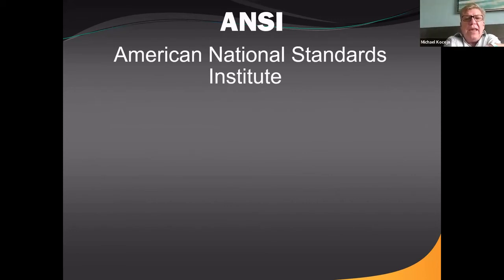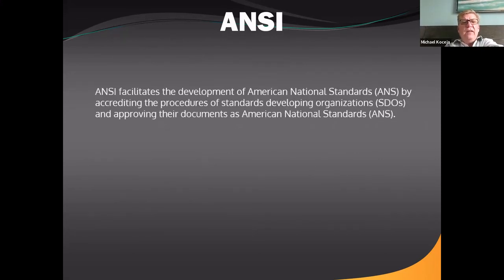ANSI — the American National Standards Institute — has extensive information covering standards for sterilization, use, and safety, not just for lasers but for everything. It's a great place to start looking for further information. ANSI facilitates development of American National Standards and accredits standards-developing organizations' procedures — it gives you guidance on how to take care of and properly use equipment.